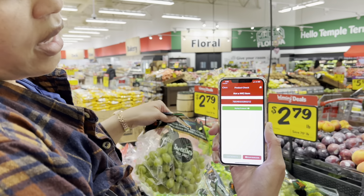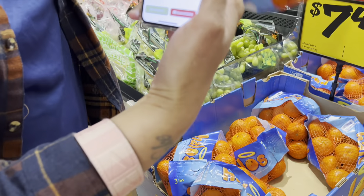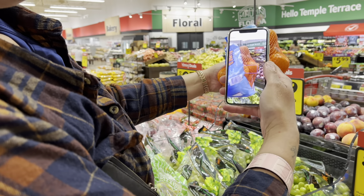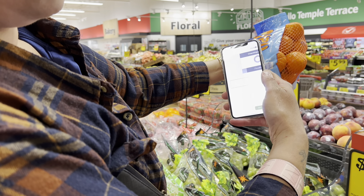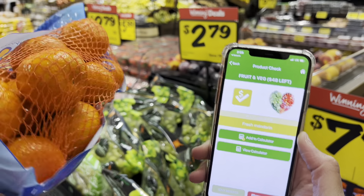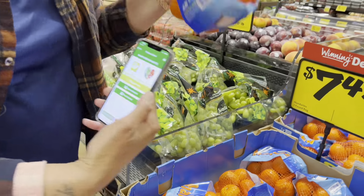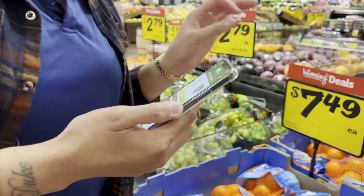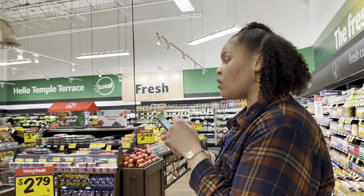You see it says 'not a WIC item.' Now let's try the cuties and see. Let's see what the cuties do. Green means yes, red means no. We are going to get a bag of cuties. Because a lot of items in the store are not WIC approved, I say bring your phone or somebody with you who has a phone so you can scan items as you go.